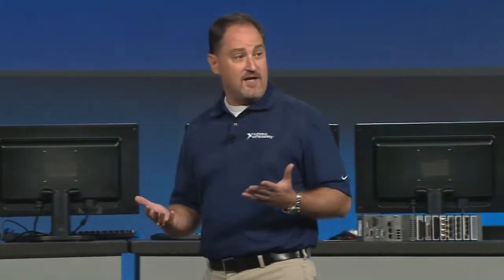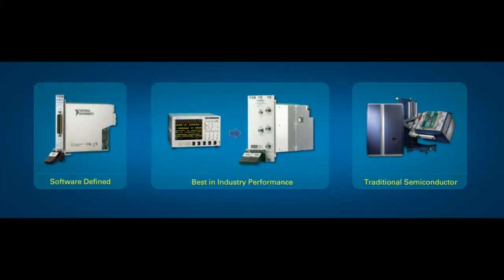As a result, the adoption of PXI into semiconductor test applications has been very strong for us. Today I'd like to show you three new ways that we're bringing innovations into the PXI platform that will really help our semiconductor test customers.